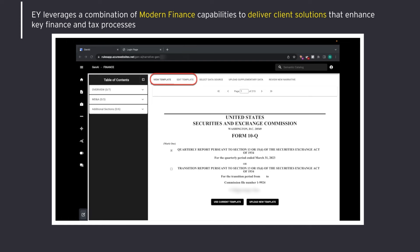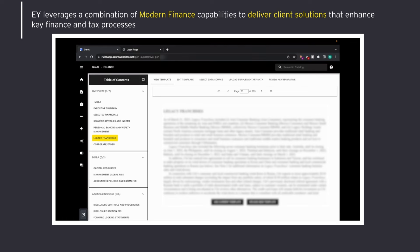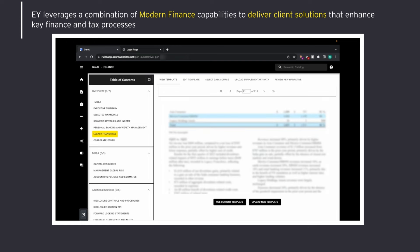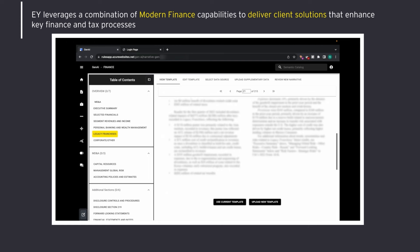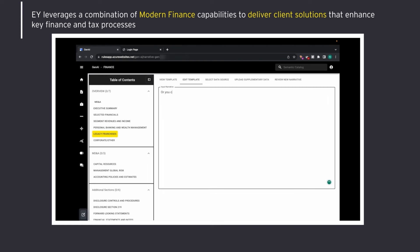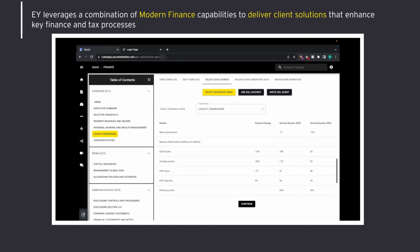The three steps are: one, choose the desired narrative template; two, connect to the data source; three, refine and finalize the crafted narrative. Today, Natalie is focusing on the legacy franchises section. When it comes to selecting the narrative template, Natalie can either pull from an existing document or upload a fresh template. With the ability to modify and finalize her chosen narrative template, she opts to work with the current narrative. Natalie then seamlessly transitions to the second step: connecting to the data source. Our innovative tool is designed to process vast amounts of financial data.